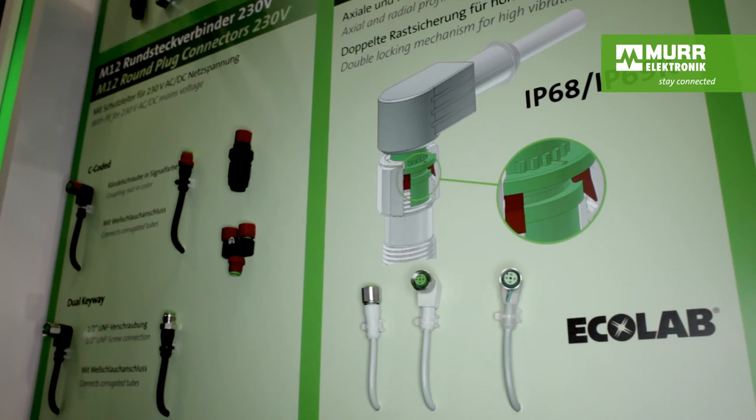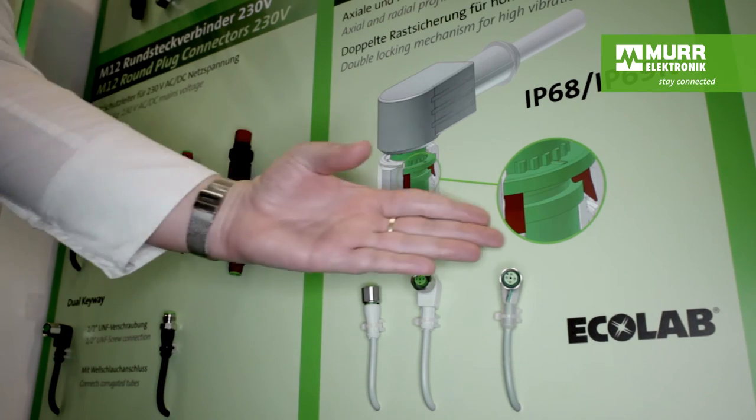Murr Electronic is also a very strong player in the food and beverage market. Here we have a brand new innovation — a new sealing technology where you don't need tools to achieve the right torque. Just connect it, twist, and it's good to go. We're also working hard on standards, and the latest is the NFPA 79. This is for the American market and it's for fire protection. This will really help us open up new possibilities in the U.S. markets.